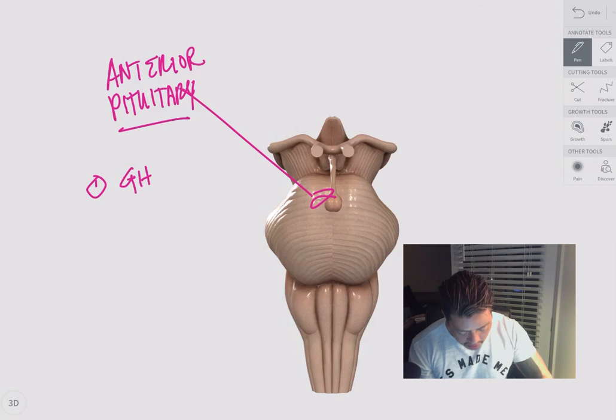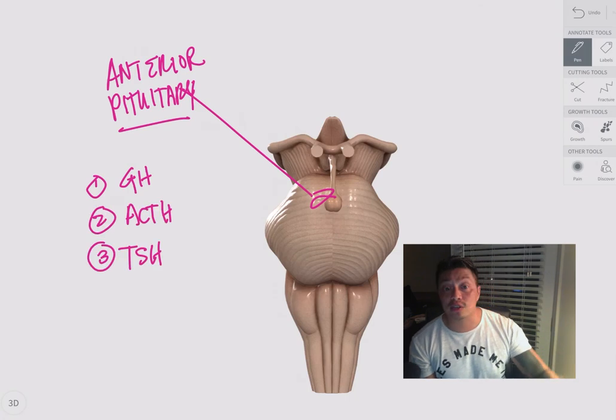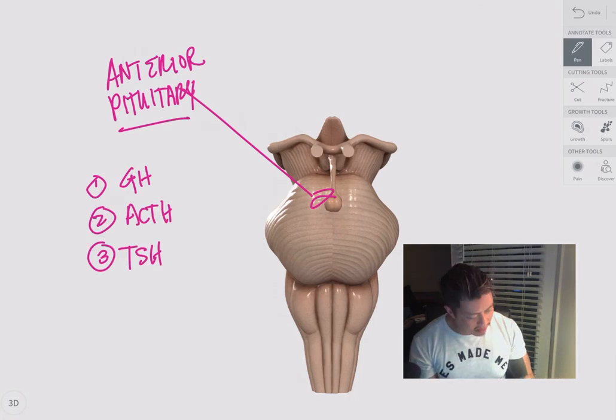Next we have the adrenocorticotropic hormone, which is secreted from the adrenal glands on top of the kidneys — very important stuff.